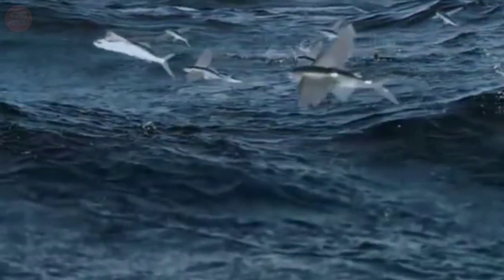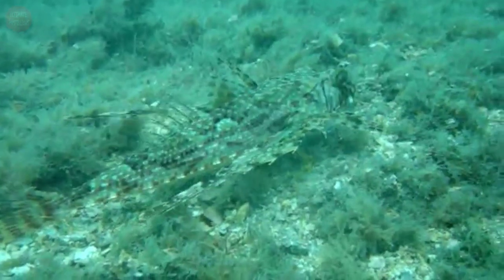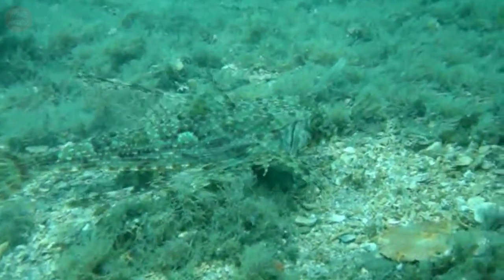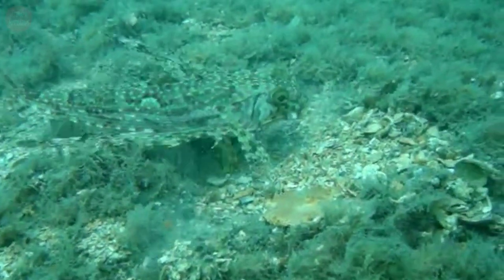Unlike the flying fish, this species cannot glide nor fly in the air. However, they can glide on the surface of the water for a short period using their widespread pectoral fins. These fish can measure up to 20 inches and weigh up to four pounds.